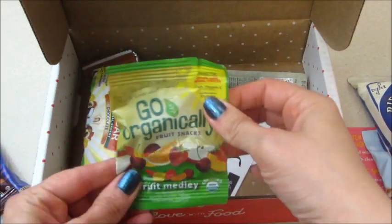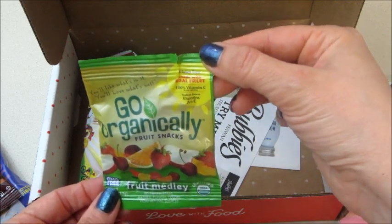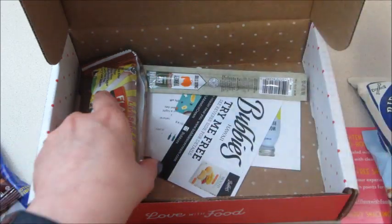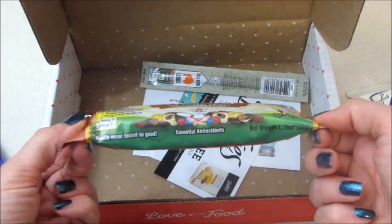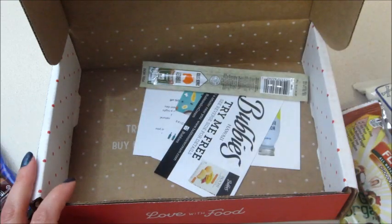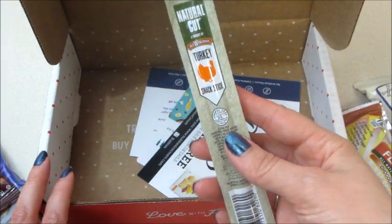Go Organically fruit snacks — this is a fruit medley, gluten-free, made with real fruit. Then we have a Live Smart flax bar, chocolate flavored. I don't think I've had that before so that will be new to me. Then a turkey snack stick.